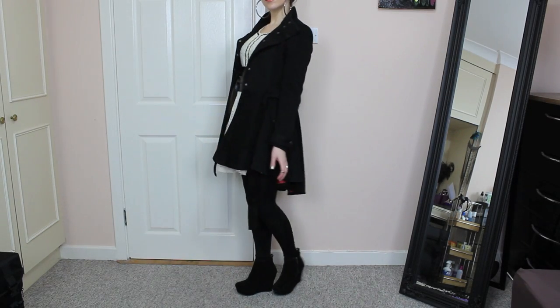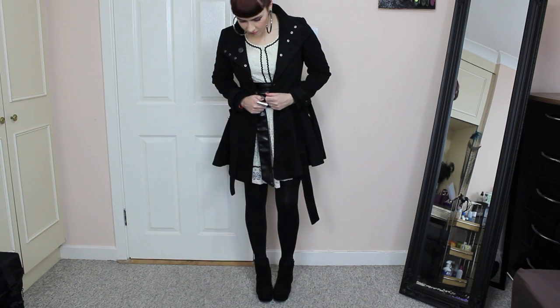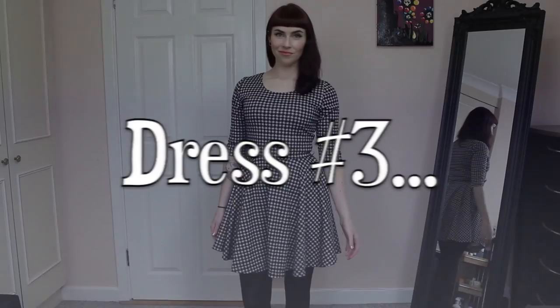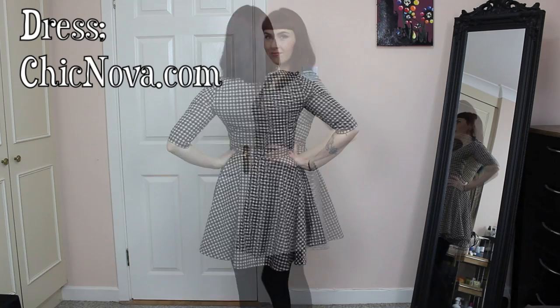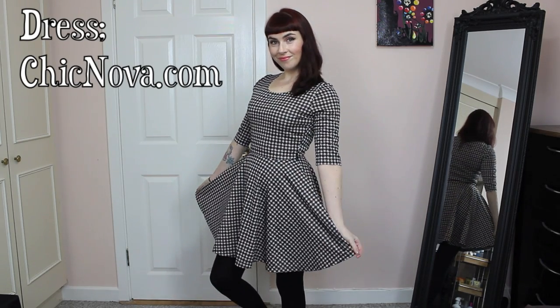This last dress is a gorgeous fitted houndstooth design dress in a skater style from chicnova.com, and there's a real retro feel to the cut and the design.